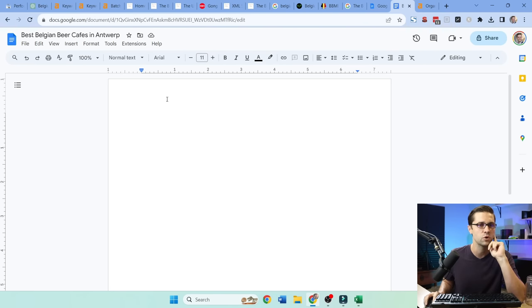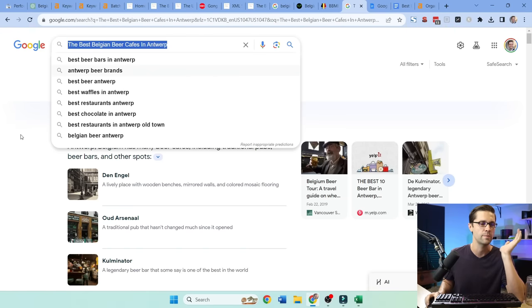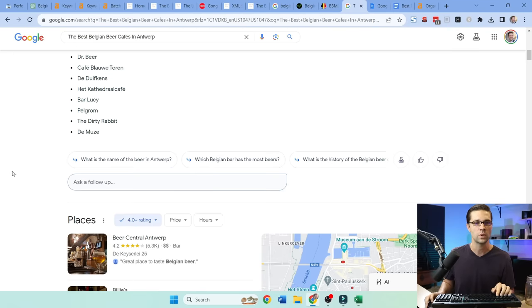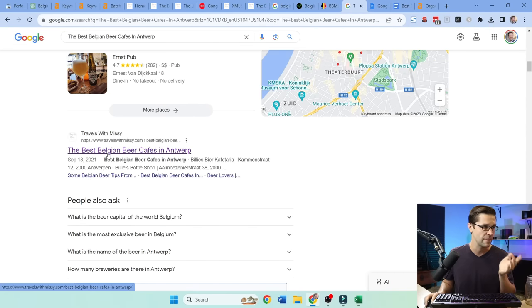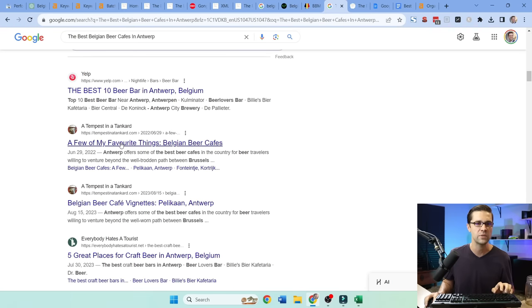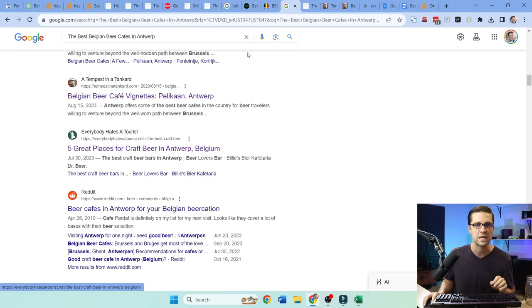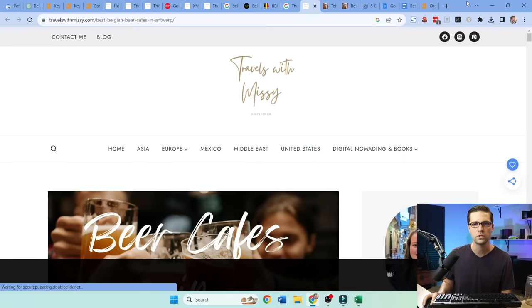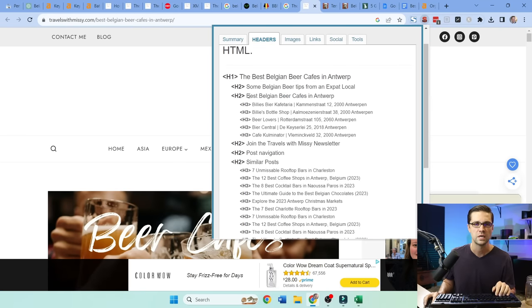Now we're going to work in Google Docs. Then go to Google and type in the keyword: 'the best Belgian beer cafes in Antwerp.' After getting past the SGE results, we come down and they rank number one for it. Control click — Yelp I don't care about, this one is a blog too, and they rank twice for it. We have four things right here. We're gonna come to the headers and grab them using the SEO Meta in One Click extension.